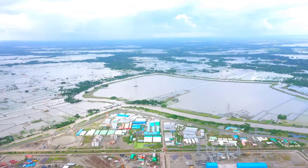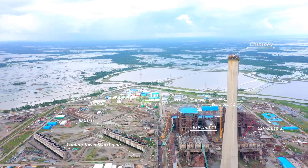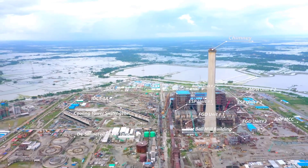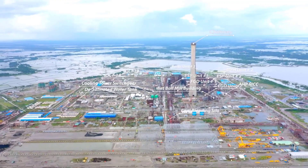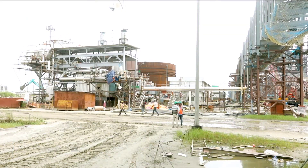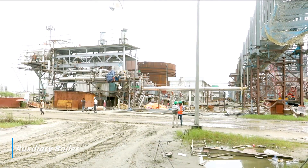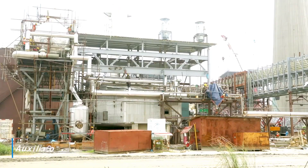Main plant control room brick work and panel work completed. Hydro test and airtightness test of auxiliary boiler completed. Refractory, insulation and chimney works completed. Trial of electrical drives in progress.